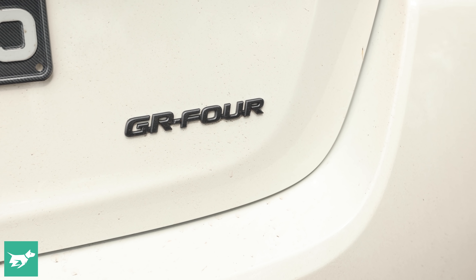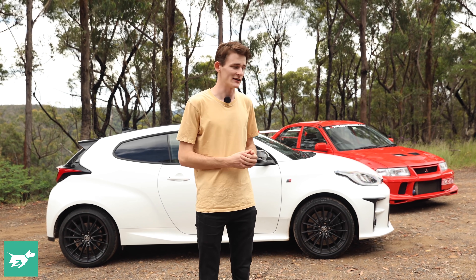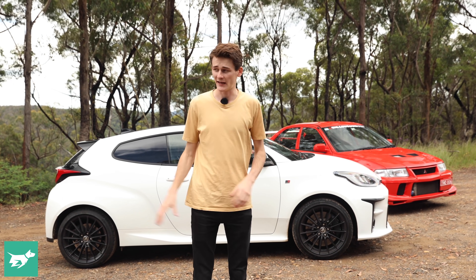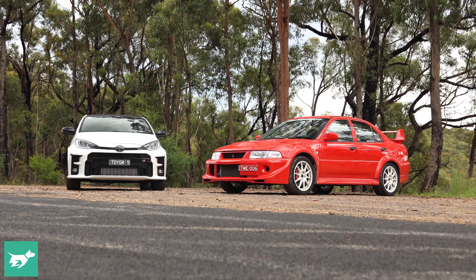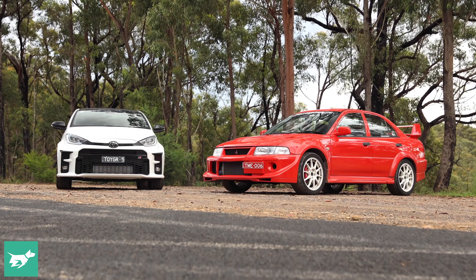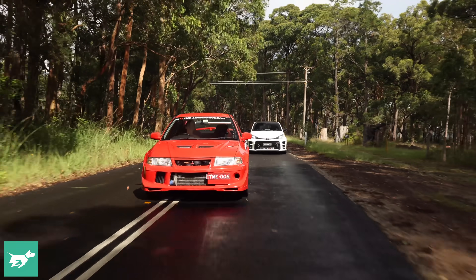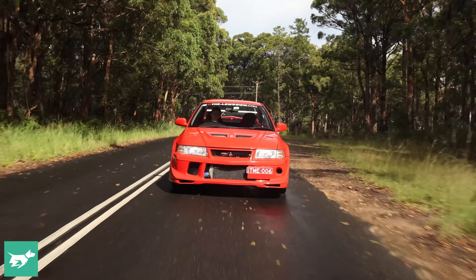The rear track is also 90mm wider, and the only body panels this GR shares with the regular Yaris are the doors, the front lights, the tail lights, and the infotainment system — which shows how special this GR Yaris really is. Apart from the 20-year age gap, it's almost impossible to split these two cars on numbers alone. However, it's out on the road where they show the biggest differences, and that's where we're going to head now.